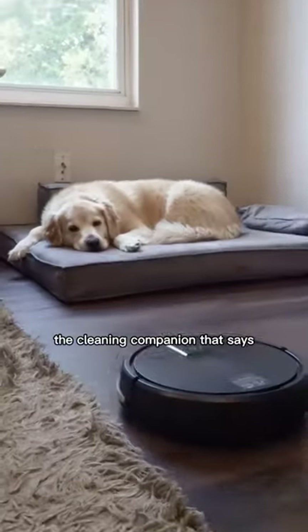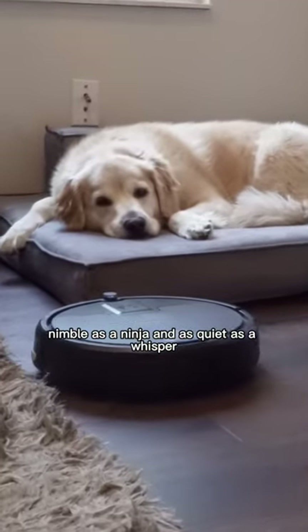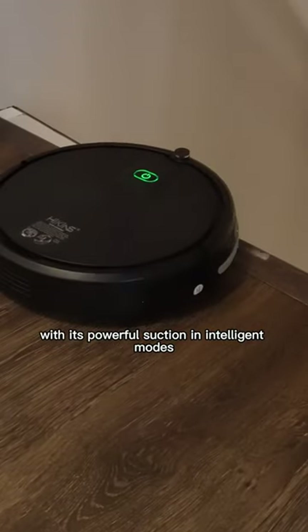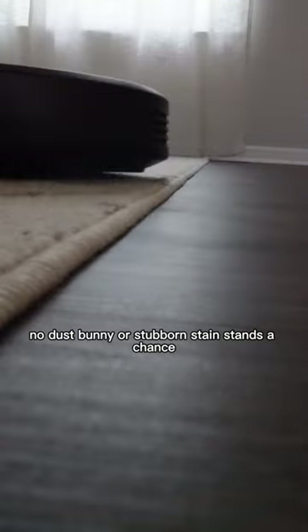Meet the Hyken's Robot Vacuum, the cleaning companion that's as nimble as a ninja and as quiet as a whisper. With its powerful suction and intelligent modes, no dust bunny or stubborn stain stands a chance.